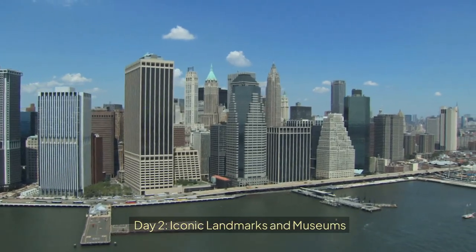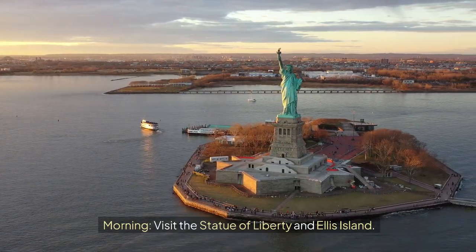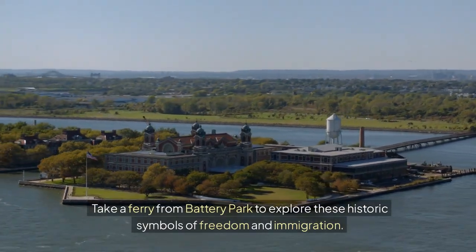Day 2: Iconic Landmarks and Museums. Morning — visit the Statue of Liberty and Ellis Island. Take a ferry from Battery Park to explore these historic symbols of freedom and immigration.